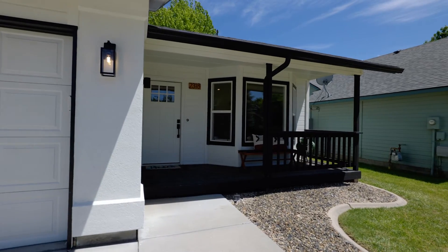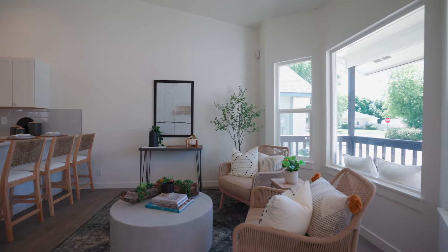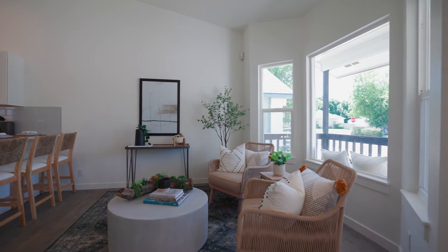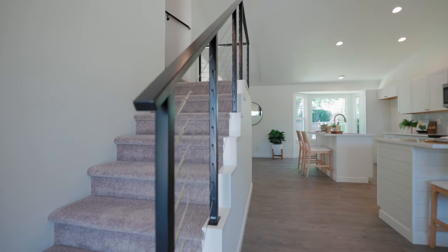If you have to ask, then it's already been updated. With finishes to impress in every corner, you'll be overwhelmed with luxury the moment you enter, with vaulted ceilings and a modern cable rail staircase leading upstairs.